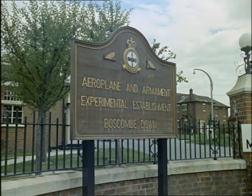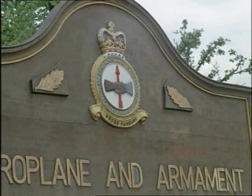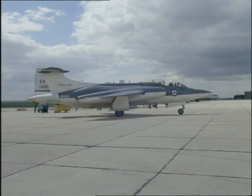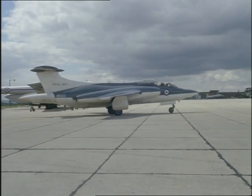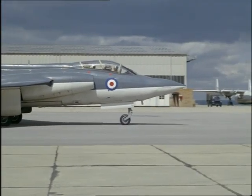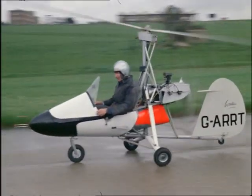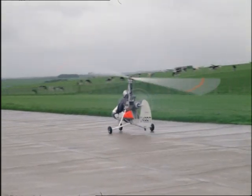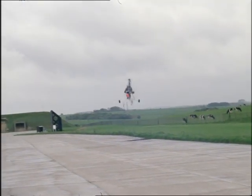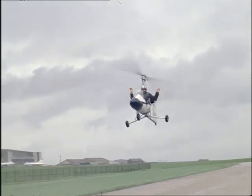This is all part of the service at this Ministry of Aviation Centre, where planes take off on test flights to the Arctic and the tropics, and places as far away as Woomera in Australia, Fort Churchill in Canada, and the Persian Gulf. But here's a midget for less exotic travel — it doesn't need a runway so much as a decent-sized backyard. Flying it is its designer, a Boscombe Down boffin, Wing Commander Wallace.